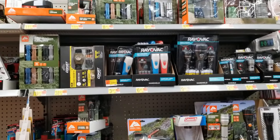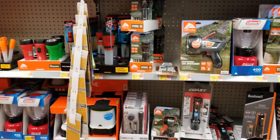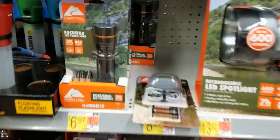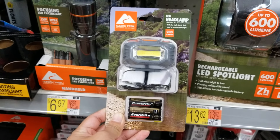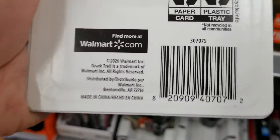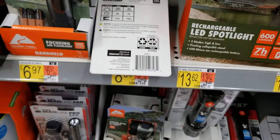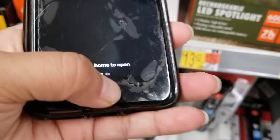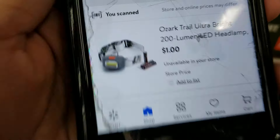Alright, I'm here at the camping area with the flashlights and lanterns. I saw this one and scanned it — it's ringing up for $1. One dollar — L&D Lamp. Here's the barcode. It's ringing up for $1 for that.